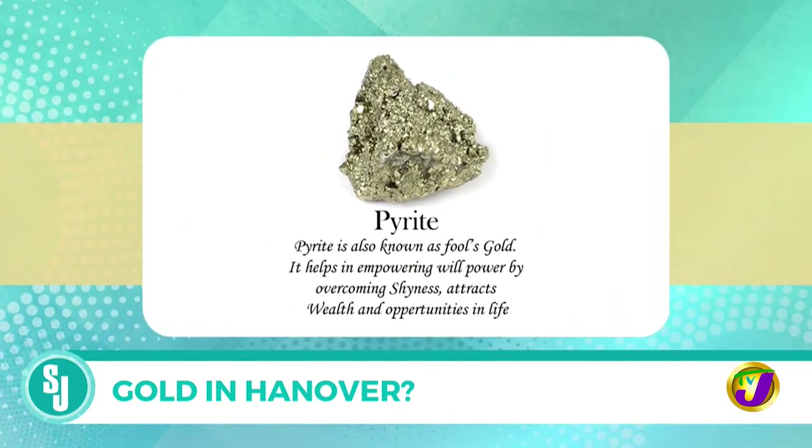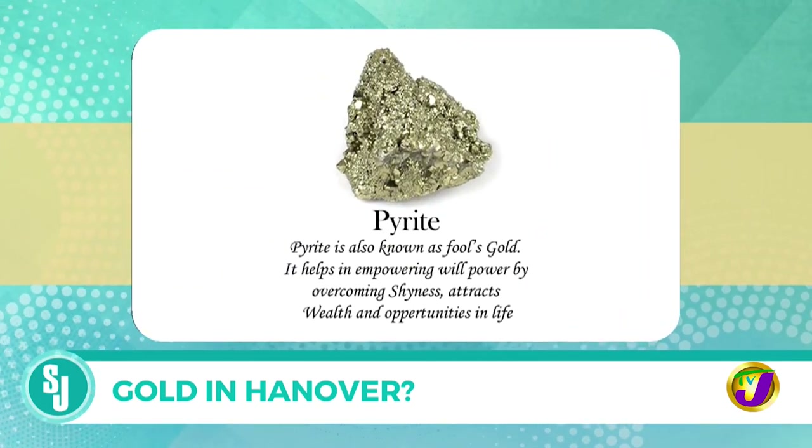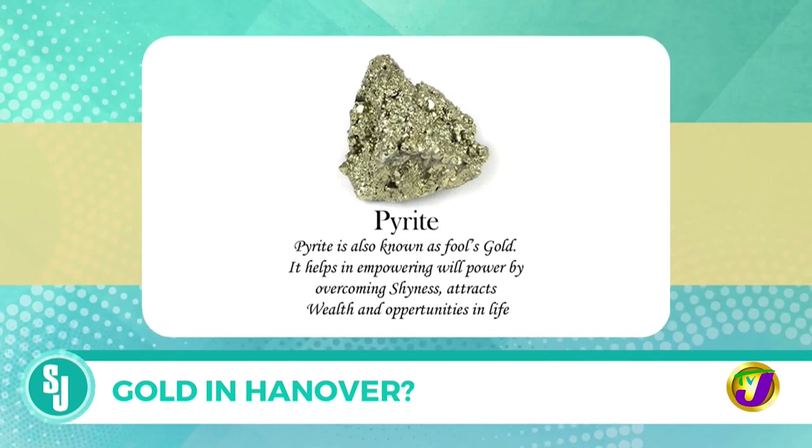What is pyrite used for? You can get iron from pyrite, or sulfur. So as I said, iron sulfide — it's comprised of iron and sulfur and a number of other things. And through different processes, that's how you can break down the iron and get the iron from it, and then get the sulfur through a similar type of process.